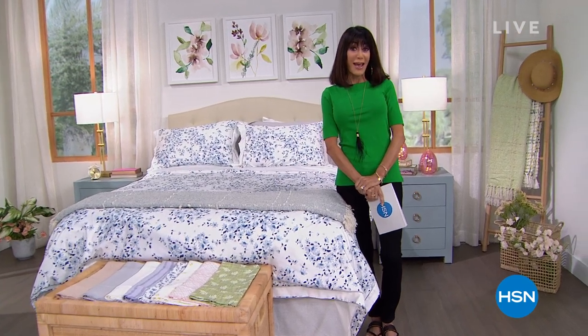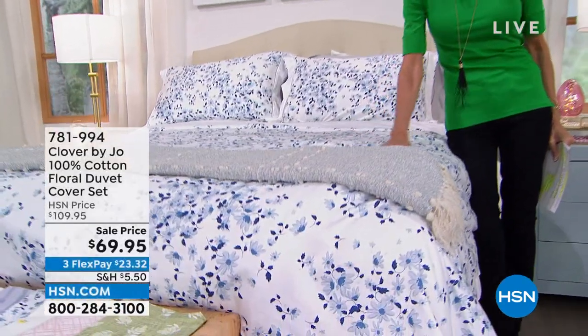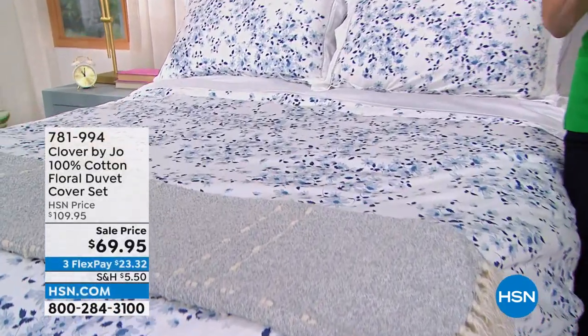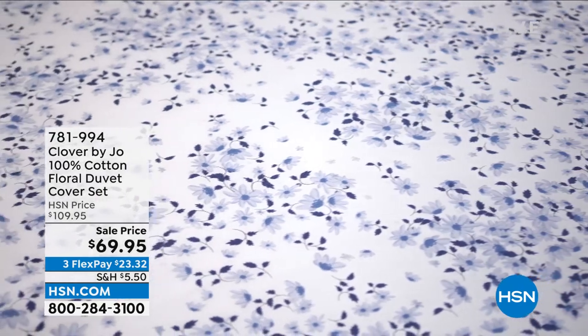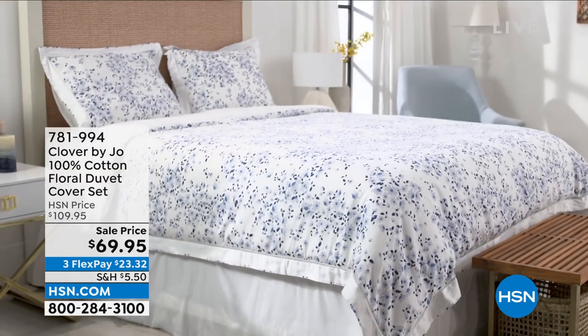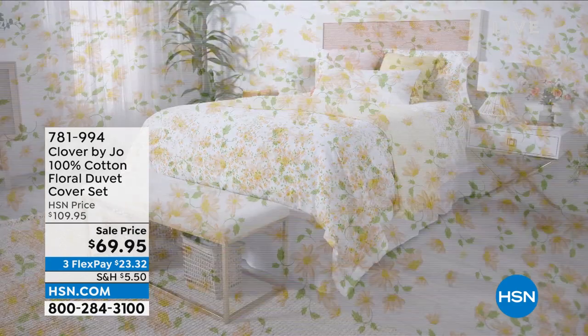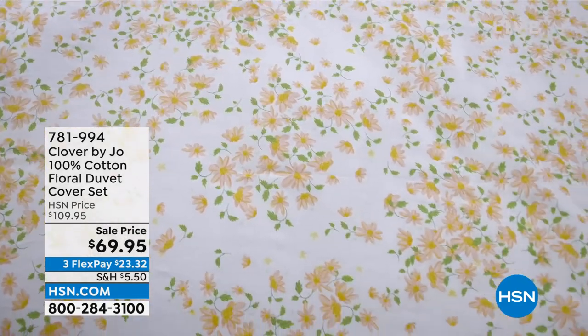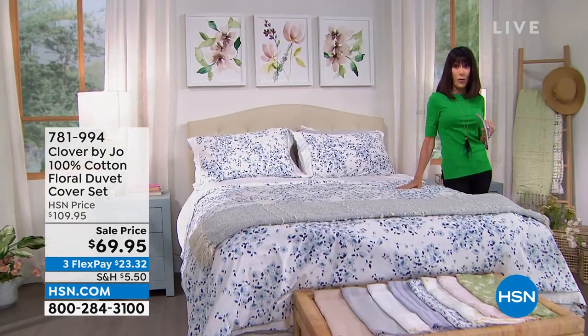We are launching at HSN. Get ready, because it's Clover by Joe. We're going to show you some great values coming up a little later on. First of all, this is the beautiful duvet cover. One of the things that you're going to hear us say a lot about in this hour is touch, touch, touch. The way these fabrics feel is amazing. We have it in either the denim floral or a gorgeous blush — full queen, king, California king — 100% cotton. This is saved for this hour, it is brand new, and this is the ultimate way for you to completely transform your bedroom.